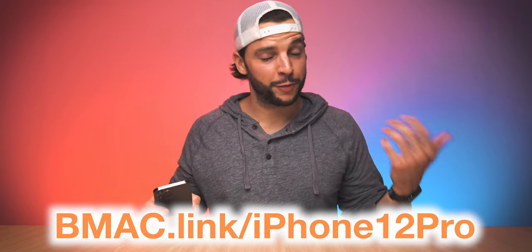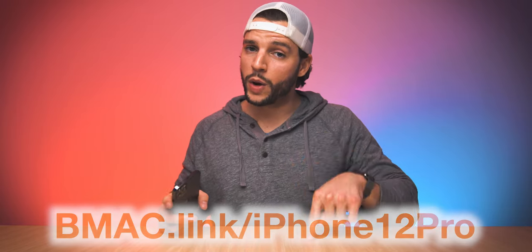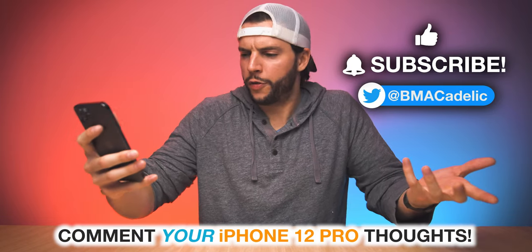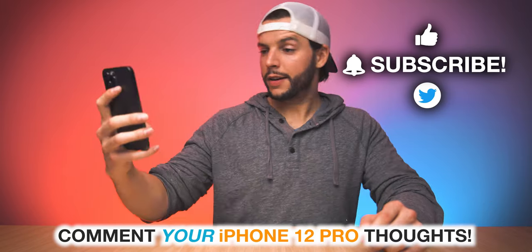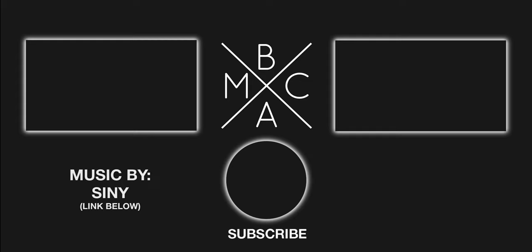If you're interested in finding out more about the iPhone 12 Pro, you can head to my affiliate link at bmac.link/iPhone12Pro, or there'll be a clickable link in the video description box below. With that having been said, I think I'm going to go start upping my selfie game. I will see you guys in my next video.